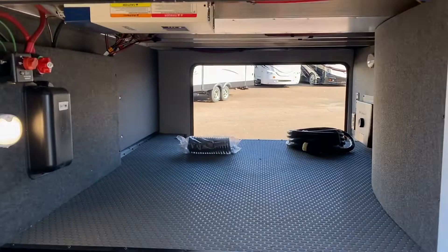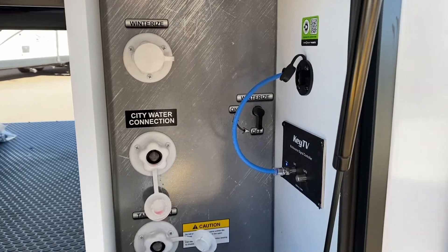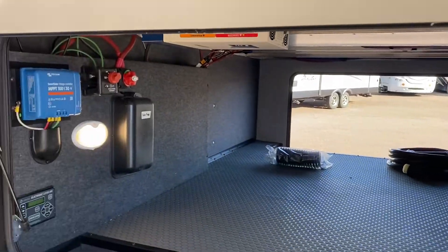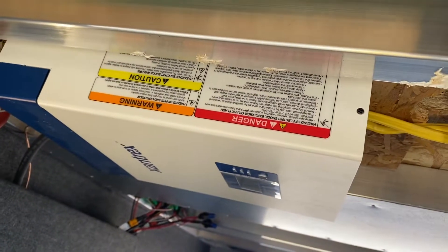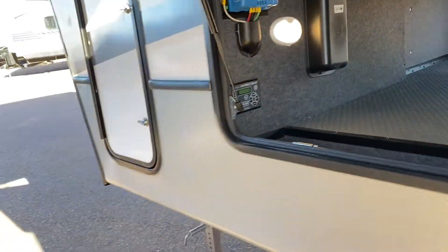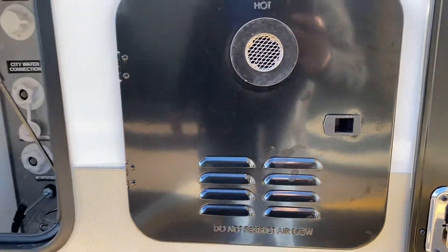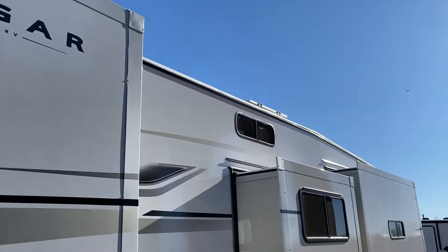Underbelly storage — lots of it. Here's a good look at the wet bay. You've got your Key TV. All of the cable connections and wires are color coded in this unit, making it nice and easy. We've got an inverter — because we've got solar panels. The electronic leveling system. Your battery disconnect. Instant hot water.